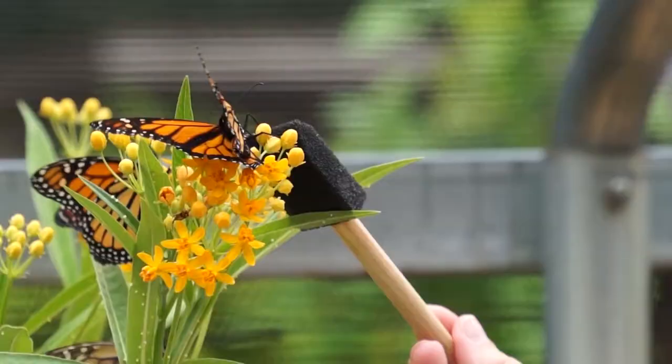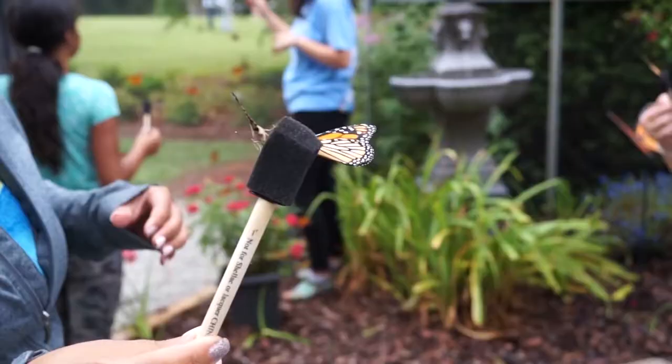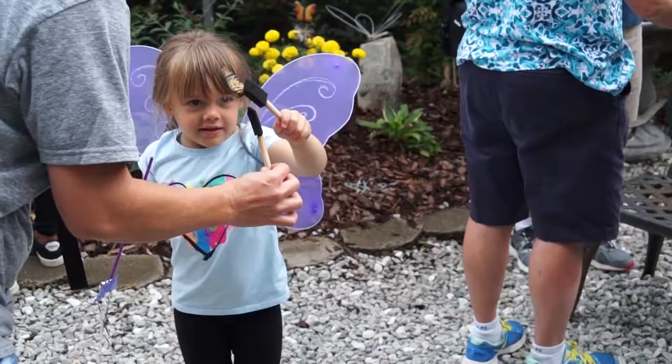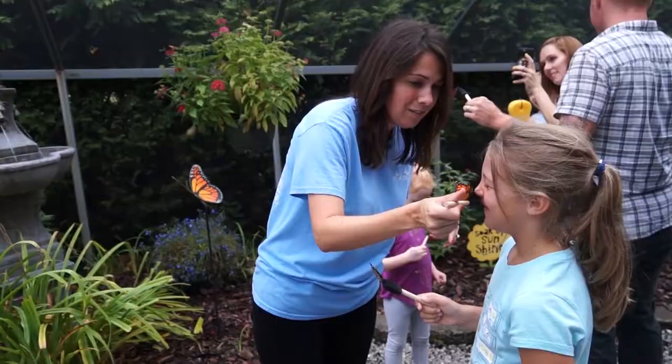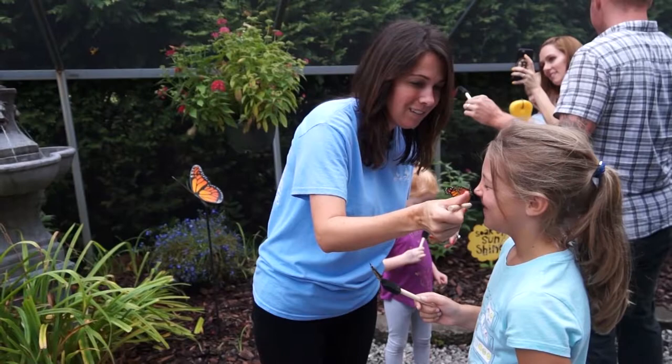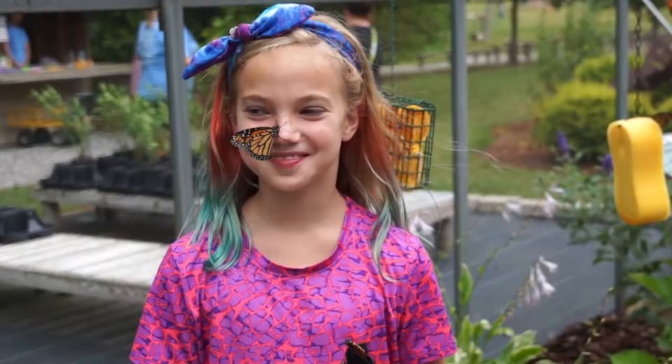Here at the farm, you can even feed the butterflies. This stick is soaked in sugar and water. Catching one of these critters on a sugar stick is extremely exciting for the little visitors. Good job! It's extremely exciting to see the kids, especially whenever they come in and they're super anxious, and then by the end of it they're wanting them on their nose, on their hand, on their shirts — everything.